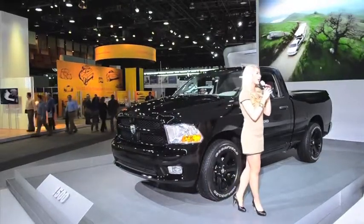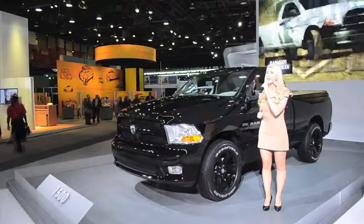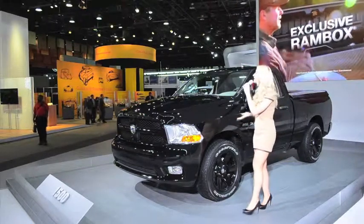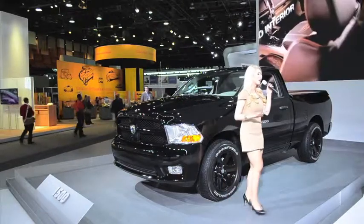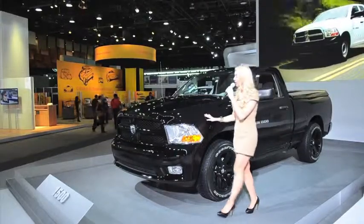multiple cargo box sizes and a variety of models and trim levels including the Express, the Laramie and Outdoorsman editions. The Ram 1500 Express is a high value package designed for the cost-conscious vehicle buyer who is looking for style and heavy performance without compromise.